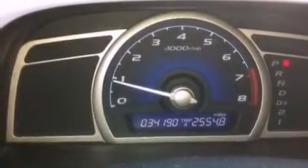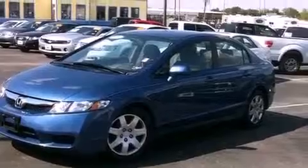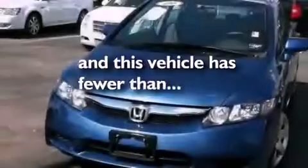Its top features include a rear window defroster, a keyless entry system, a CD player, a low-tire pressure indicator, an anti-lock braking system, front multi-stage airbags, rear seat child-proof door locks, and this vehicle has fewer than 35,000 miles on the odometer.